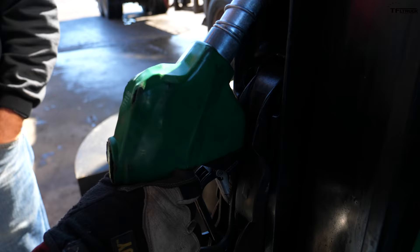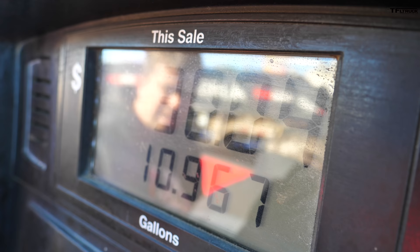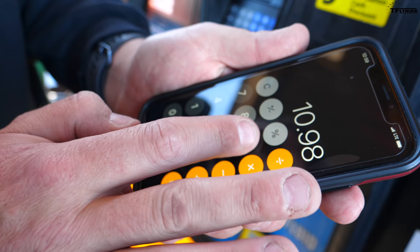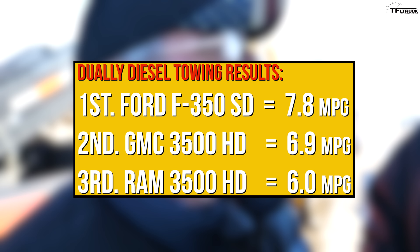The trip meter is saying 6.3 right now. Let's see what the pump says — the trip meter is a little pessimistic. Here's the calculation: 66 miles divided by 10.989 gallons equals six dead — 6.0 MPG. The computer said 6.3, so 6.0 is close but that makes it worse than the Ford for fuel mileage.